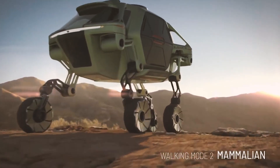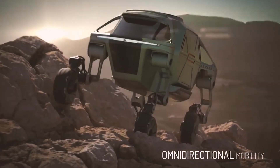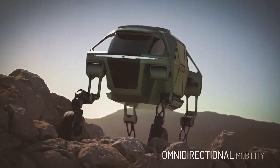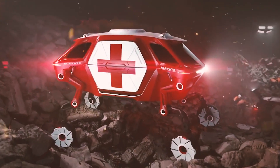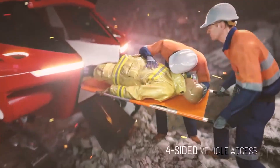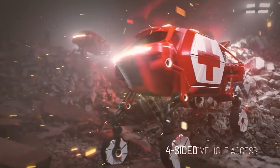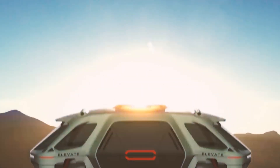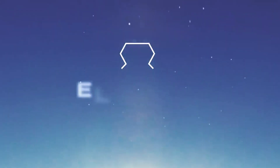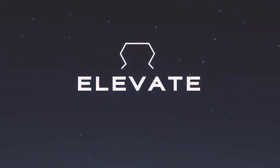With these legs, the car would even be able to climb and walk around where wheels aren't helpful. When a tsunami or earthquake strikes, current rescue vehicles can only transport first responders to the edges of the debris, and they have to travel the rest of the way on foot. Elevate can drive into place and climb directly over debris from a flood or pieces of collapsed buildings, said John Su, vice president and head of Hyundai Cradle.